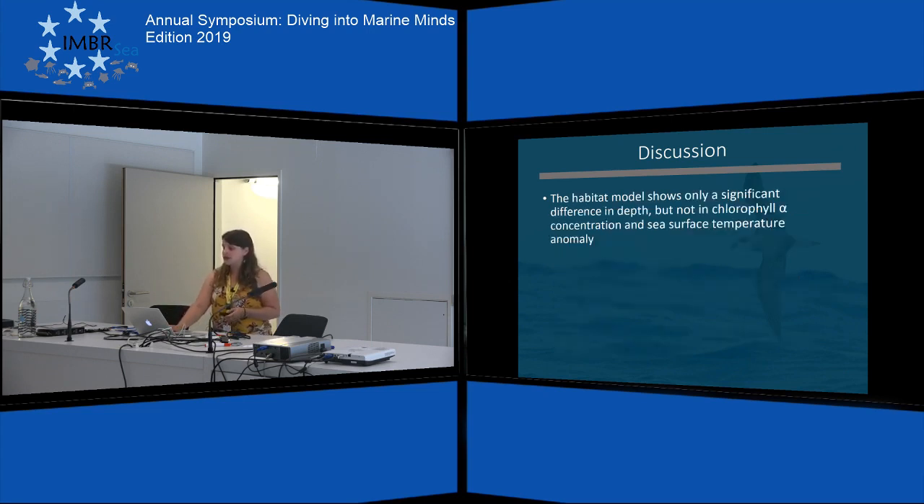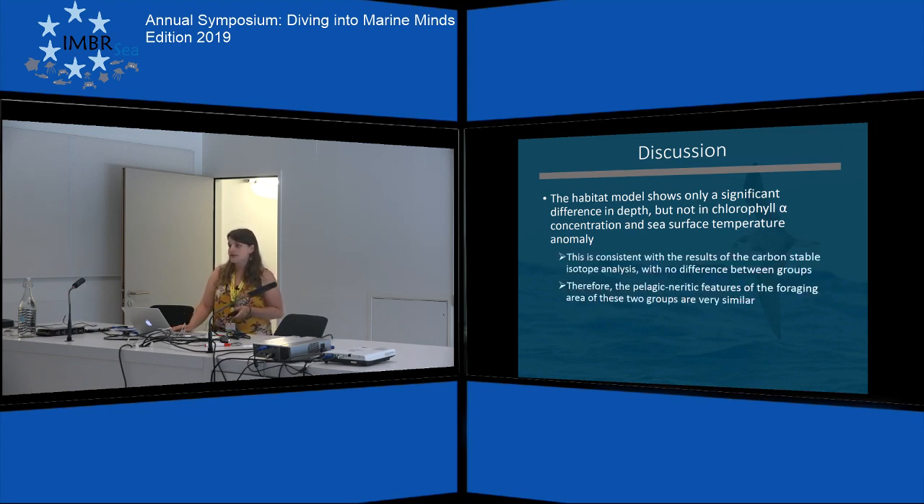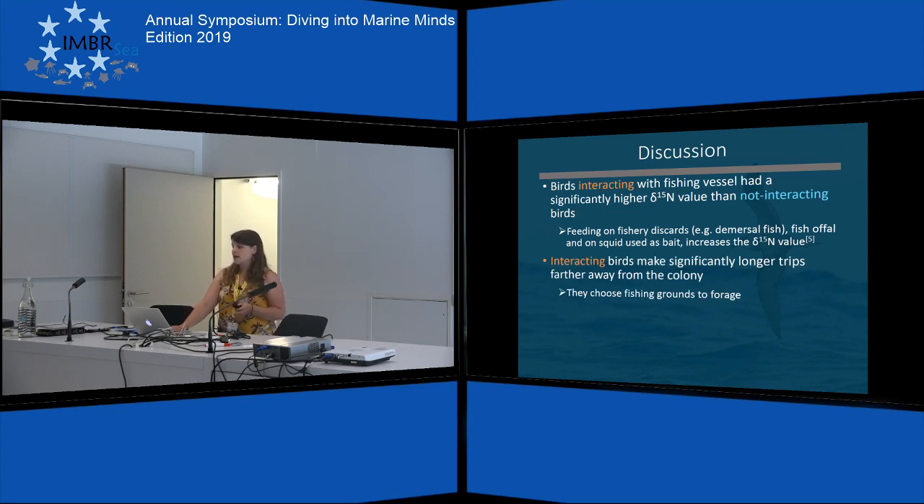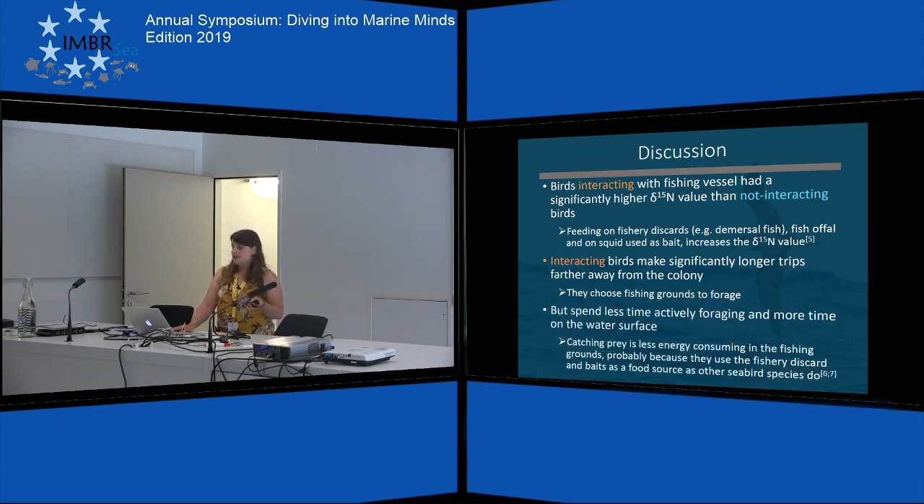The habitat model only showed a significant difference in depth, which is consistent with the delta-13C results where we found no differences. So we can assume that the pelagic habitat features of the foraging areas are very similar. The interacting birds had a higher delta-15N value, which probably reflects feeding on fishery discards, fish offal, and squid used as bait. The interacting birds made significantly longer trips farther away from their breeding colony, suggesting they actively choose the fishing grounds to forage. They also spent less time actively foraging and more time on the water surface, indicating that prey capture is less energy-consuming in the fishing grounds — they are really using baits and discards as a food source, as other seabird species do.